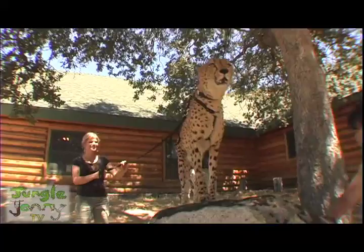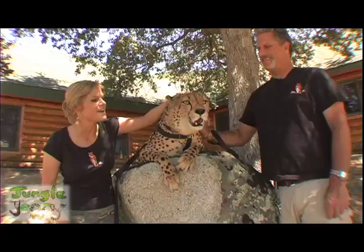I'm here with the founder of Cat Haven, Dale Anderson. And we're here with Tango, the beautiful cheetah. Maybe you could tell us a little bit about Cat Haven, how it all got started.